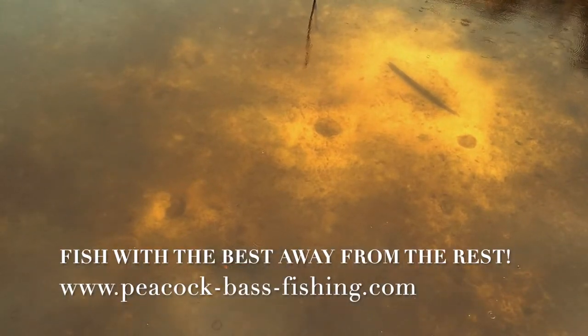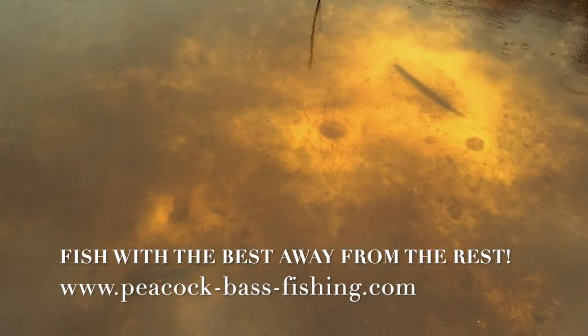You couldn't get this footage on the main river channels, as once these fish were discovered they would have been fished over and driven off their nest. You need to come down and fish these private Indian reservation lands we work and see the big difference in the quality and the size of the fish we catch.